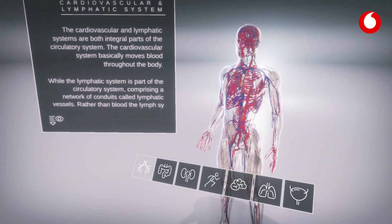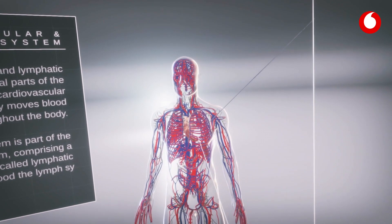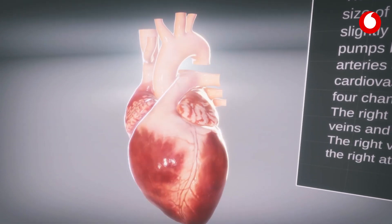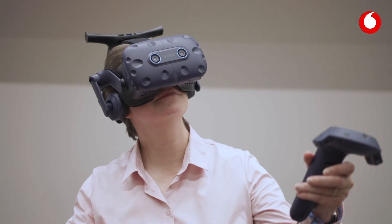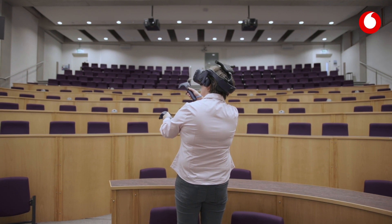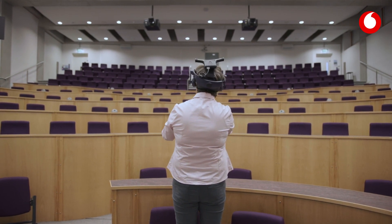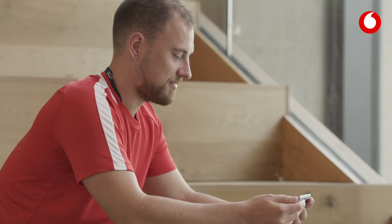Coventry University is always looking at ways of pushing the boundaries of teaching and learning to improve the student experience. This is the first time that 5G standalone technology has been used commercially in the UK. I can put the VR headset on and 5G allows the learner to access high resolution images and videos remotely anywhere in the world, and we're able to ask questions in real time.